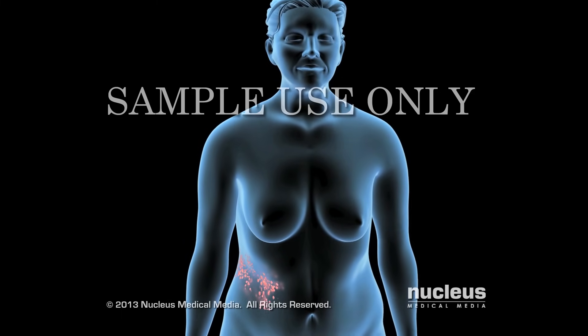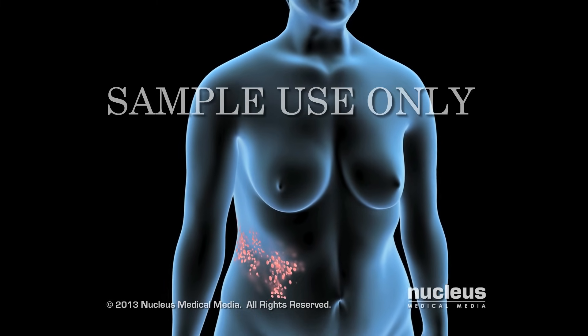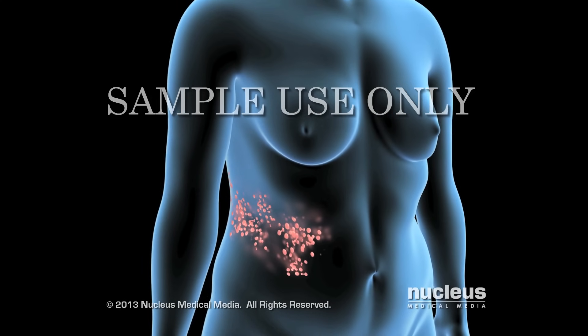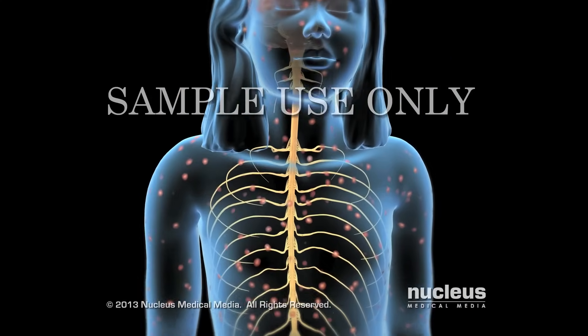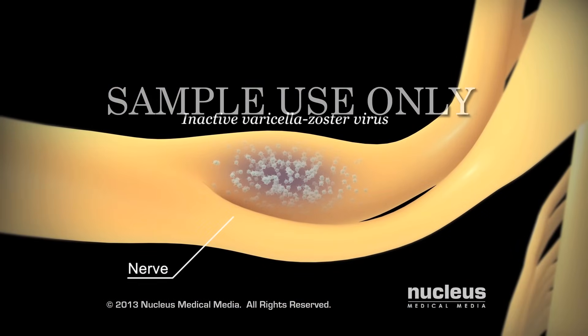Shingles is a painful skin condition in adults caused by the chickenpox virus, also known as the varicella zoster virus. If you had chickenpox as a child, you still have the varicella zoster virus inside some of your nerves, but not in active form.